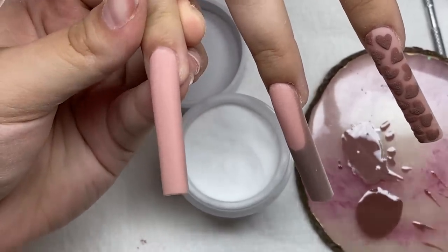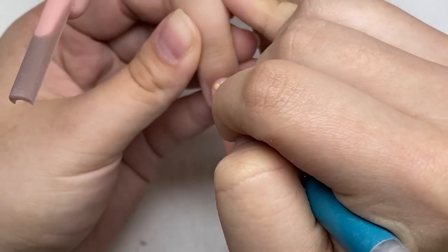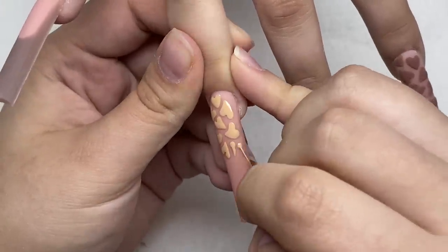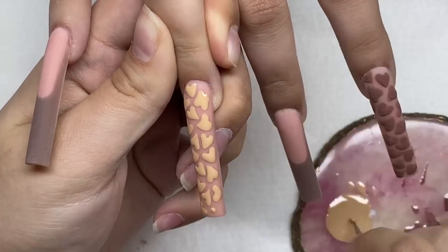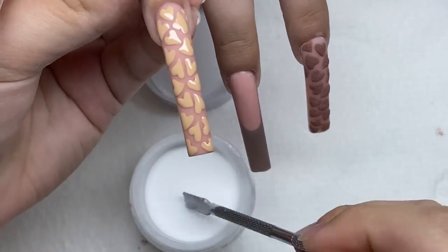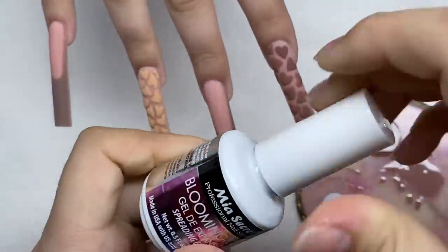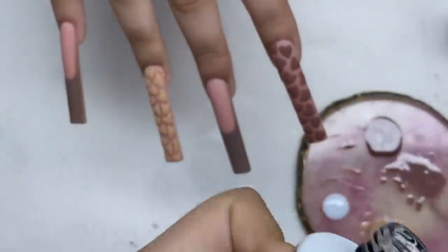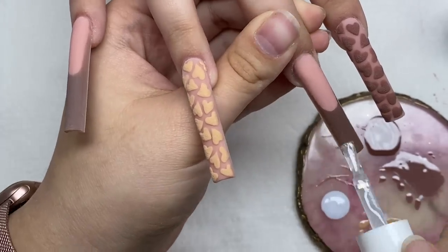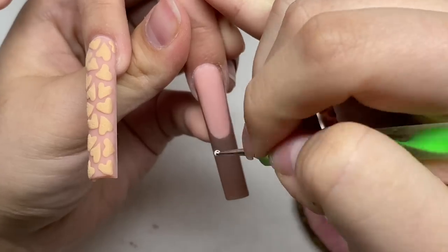Hearts are done, now we're going to sprinkle on the dip powder. For the french tip nails they're going to have croc print. I'm going to be using this Nia Secret Blooming Gel — I'm just going to paint some on the tip of the nail. Now I'm going to use some white gel polish and just do that little pattern on the nail.